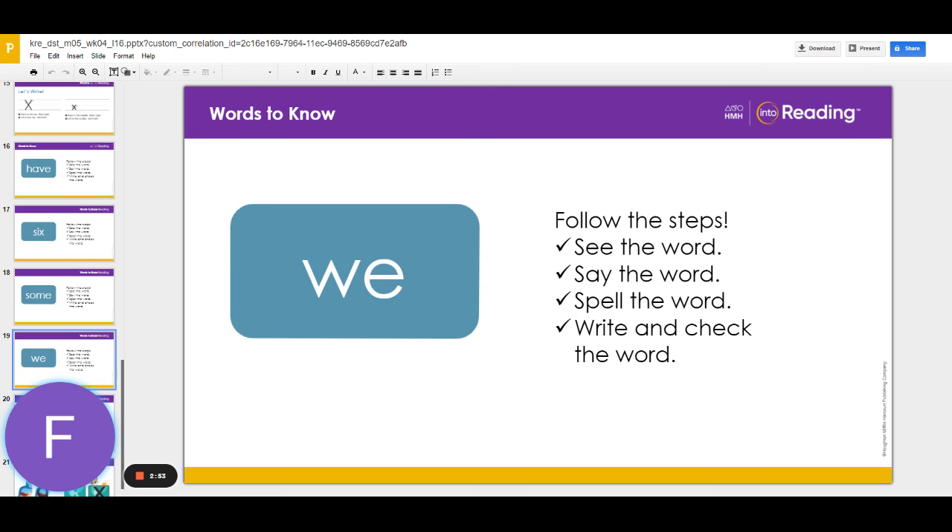Now write the word we. Try to write it without looking. Then check it.